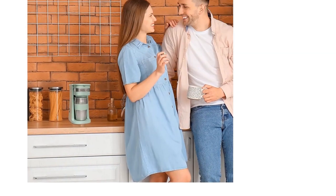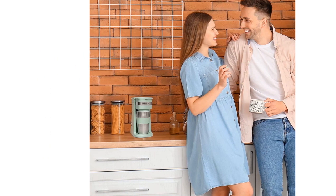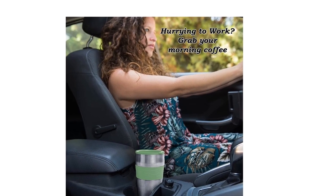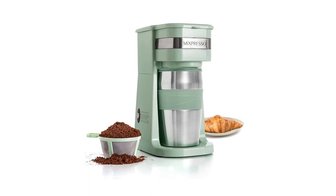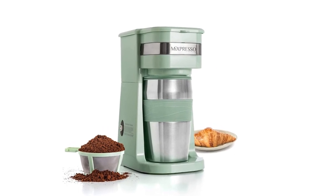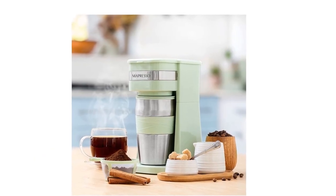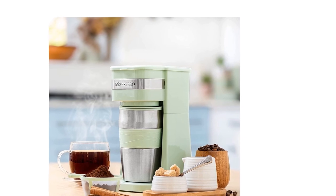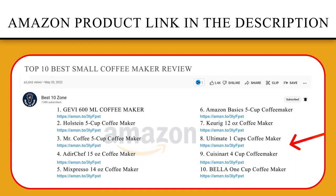Simply slide your mug into the brewing base, open the top lid, pour in your coffee grounds and water, press one button, and instantly start brewing. The Coffee Maker Single Serve will automatically shut off to save power. Press the button again without filling the ground coffee to drain the water and effortlessly clean the inner part of the coffee maker. If you like this product, please click the link in the video description for a better price and the original product.